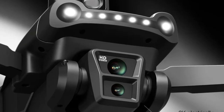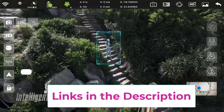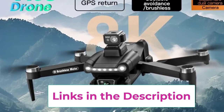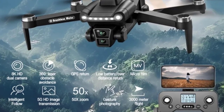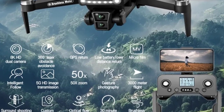Its foldable, compact design makes it highly portable, so you can easily take it on your travels and adventures. Designed for convenience, the V198 GPS also features one-key takeoff/landing, making it user-friendly for beginners while offering advanced features for experienced pilots. With its extended flight time and responsive controls, it's perfect for long shooting sessions or simply exploring new heights.